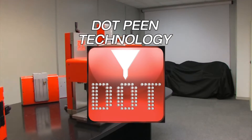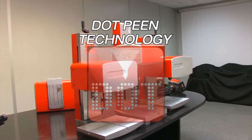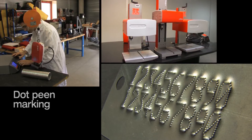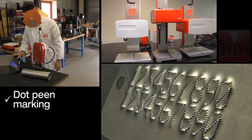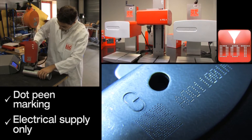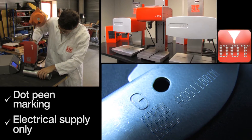To meet ISO quality management requirements, traceability is essential. Therefore, dot-pin marking solutions are used by demanding manufacturers in order to improve their productivity and optimize process control.